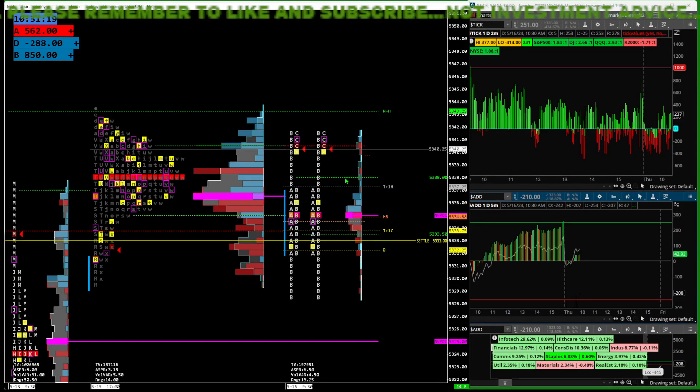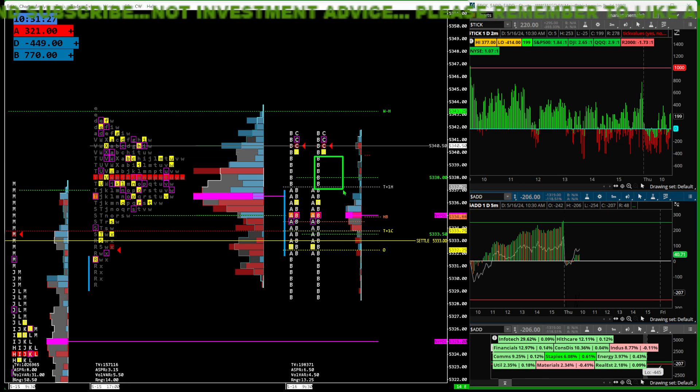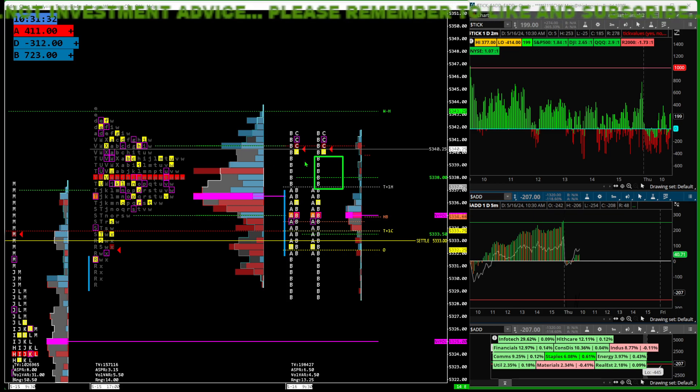An important reference here is these single prints. You can see from the A-high to the C-low we have some single prints — indicated by a gap or a weak spot within the profile.